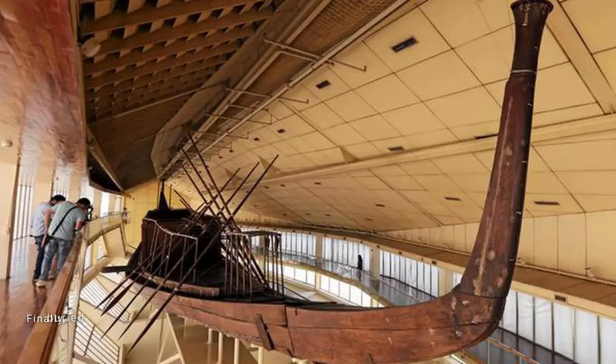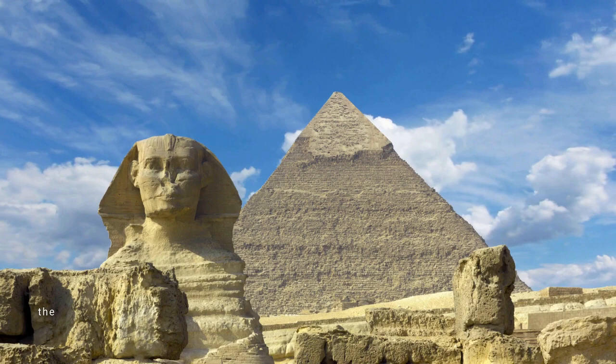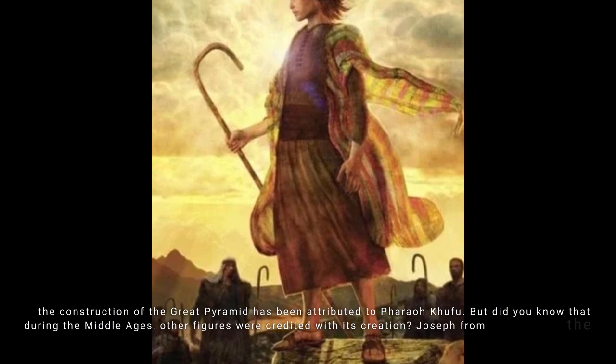Buried beneath the sand, archaeologists have discovered five ancient solar barges, believed to transport Khufu's soul to the afterlife. The construction of the Great Pyramid has been attributed to Pharaoh Khufu, but during the Middle Ages other figures were credited with its creation — Joseph from the Book of Genesis, Nimrod, and even the legendary king Saurad Ibn Salhauk.